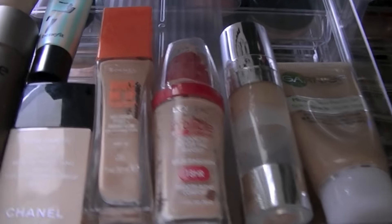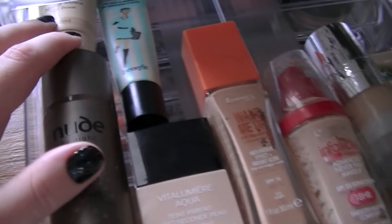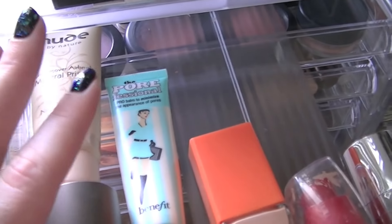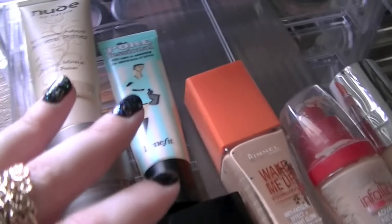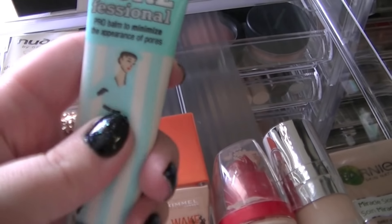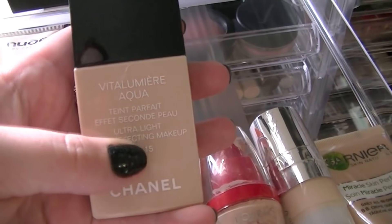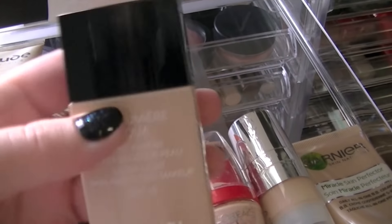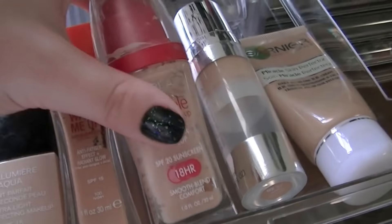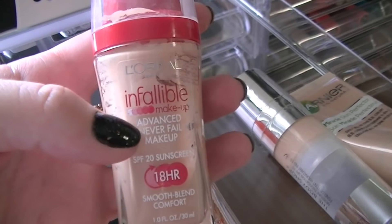Excuse the glare from the window. This is the Nude by Nature Flawless Foundation, which my Nana actually got me, and it came with the Mineral Primer. And this is the Benefit Pore Freshinal — I never know how to say that — and that is my favourite primer at the moment. It's really good for minimising pores and really good for oily skin. This is the Chanel Vitalumia Aqua Foundation, definitely one of my favourite foundations right now. Then this is the Rimmel Wake Me Up Foundation. And then for when I want makeup that lasts a really long time, this is the L'Oreal Infallible Foundation.